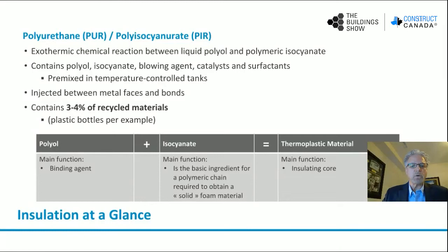A little bit about the chemistry of the foam: polyurethane, which is PUR, and polyisocyanurate. These two chemicals are similar but not the same in formulation. There is an exothermic chemical reaction between the liquid polyol and polymeric isocyanate. Both of these contain polyol, isocyanate, a blowing agent, a catalyst, and surfactants. The important part of these products properly performing in an insulated panel line is that they must be pre-mixed in temperature-controlled tanks. If you recall on the insulated panel line, we were preheating the bottom sheet of steel — so temperature is important in the manufacturing process. If you look below, you'll see the basic formula for polyurethane or polyiso: you have your polyol, which is the main function as a binding agent, your isocyanate, which is the basic ingredient for a polymeric chain required to obtain solid foam material. At the end, you end up with a thermoplastic material, which is the insulating core.